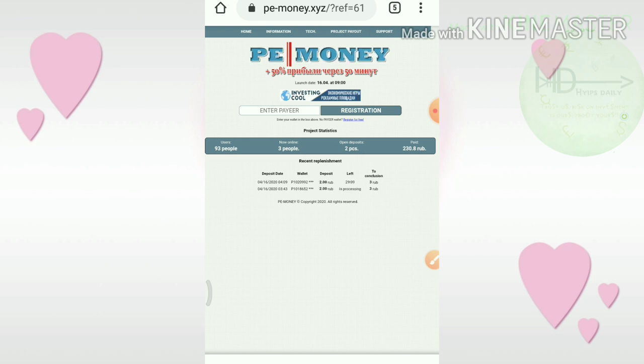Friends, this is the first site we are going to discuss. This site's name is PEMoney.XYZ. This site pays you 50% on your investment within a 50-minute time period.